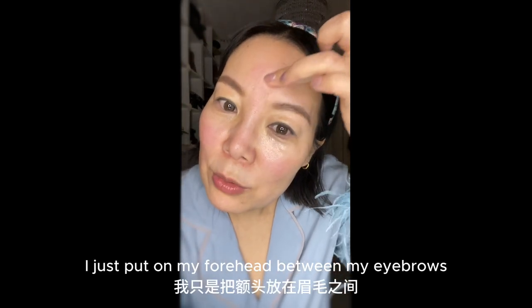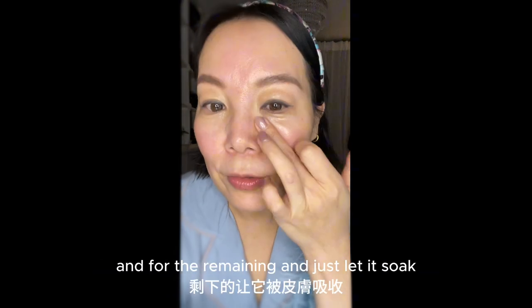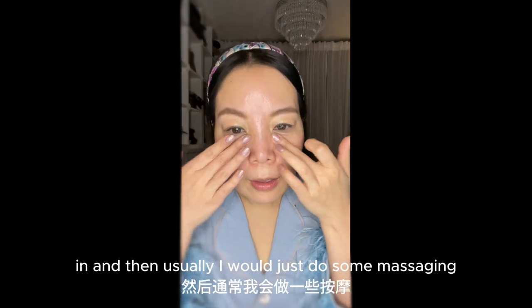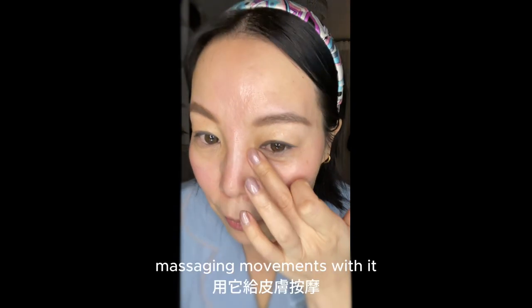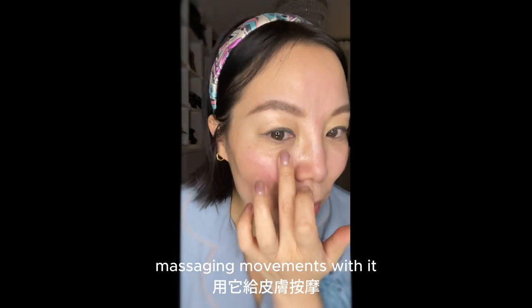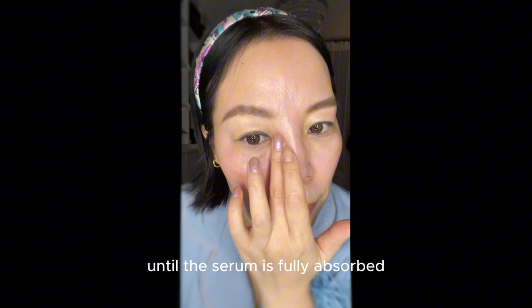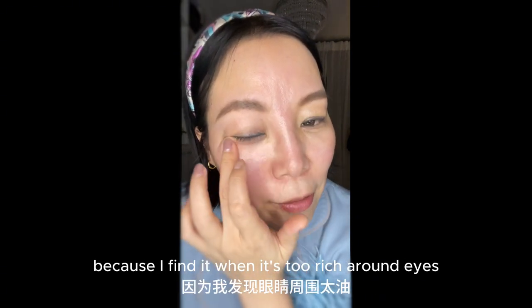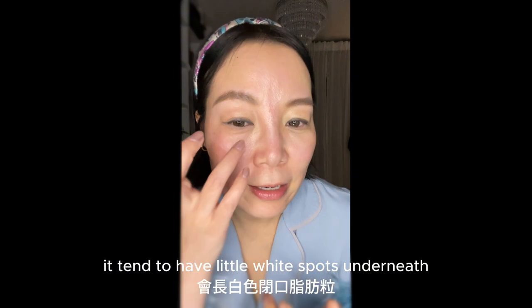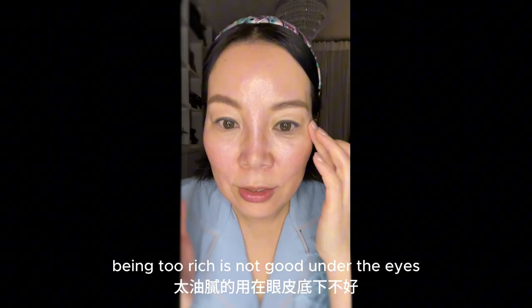For the remaining product, I just put it on my forehead and between my eyebrows. Sometimes you can see I have two lines there, but I just wrap it in there. For the remaining I just let it soak in, and then usually I will just do some gentle massaging movements with it until the serum is fully absorbed. I don't tend to use any other creams on top because I find when it's too rich around the eyes it tends to cause little white spots underneath — it tends to grow. So being too rich is not good under the eyes.